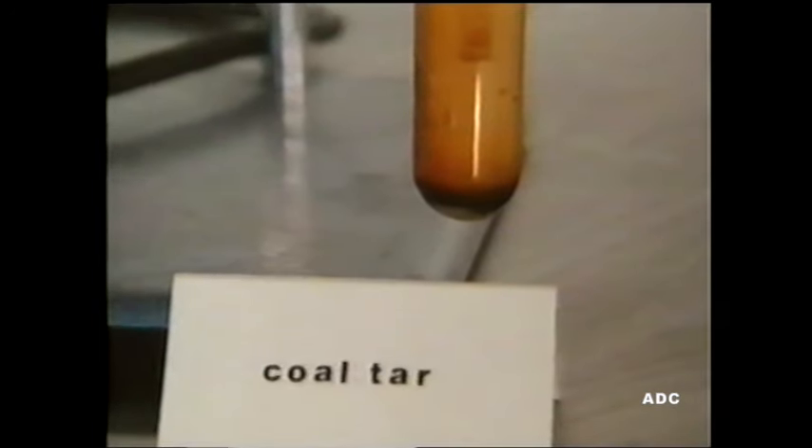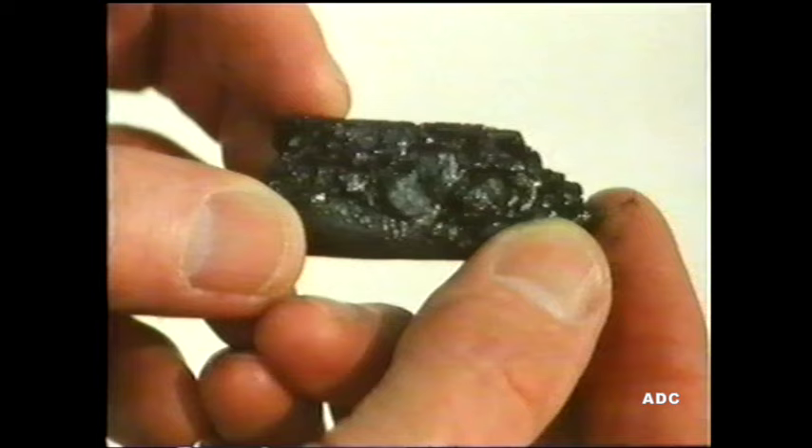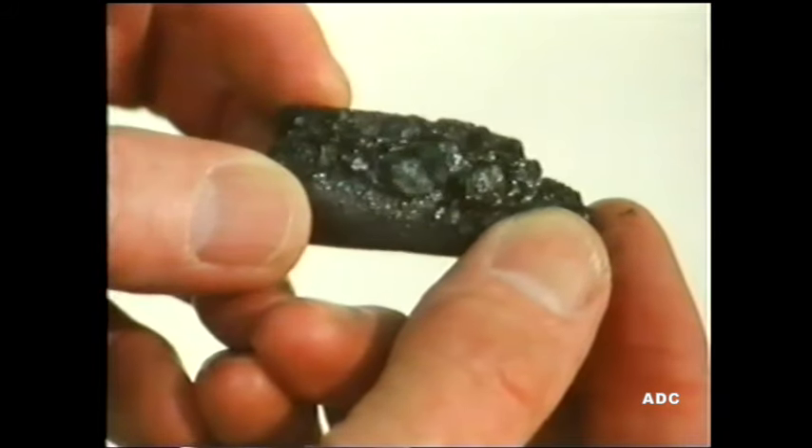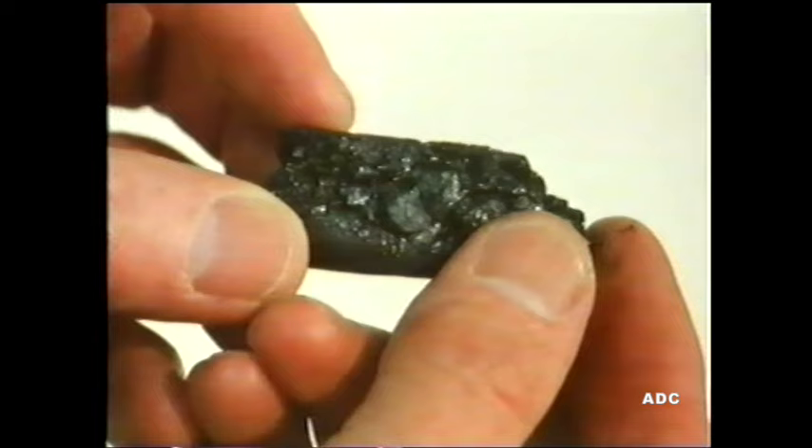Here's the coal tar which has condensed out. This used to be an important source of industrial chemicals, and still has many uses, particularly in the building and construction industries. When the distillation is complete, coke is left behind. This is more porous and brittle, but harder than the coal we started with, and it's a very important industrial raw material.